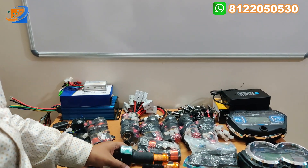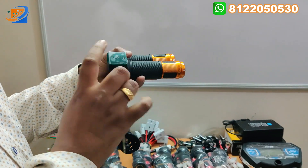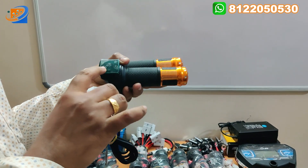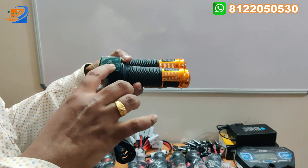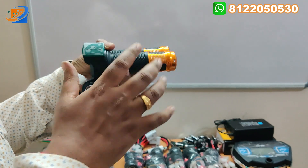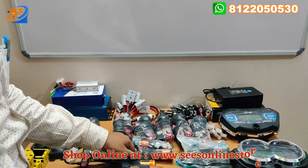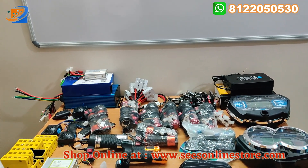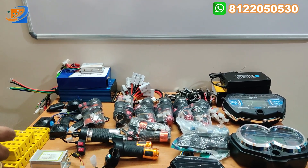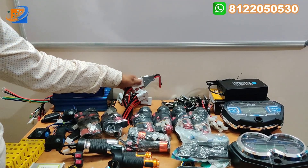The next throttle comes with a display, power key switch, and acceleration — three functions in one. It can indicate battery percentage, control the power key switch, and provide full acceleration. We also have thumb throttles and many more versions. Kindly visit our online website, SESonlinestore.com.